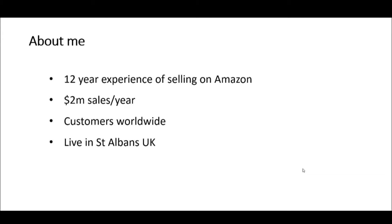First, a little bit about me. I have 12 years hands-on experience of selling on Amazon. I run a company called Hello Baby, which is an online retailer of baby nursery products. We sell about a third of our products on Amazon, and that's about two million dollars a year.